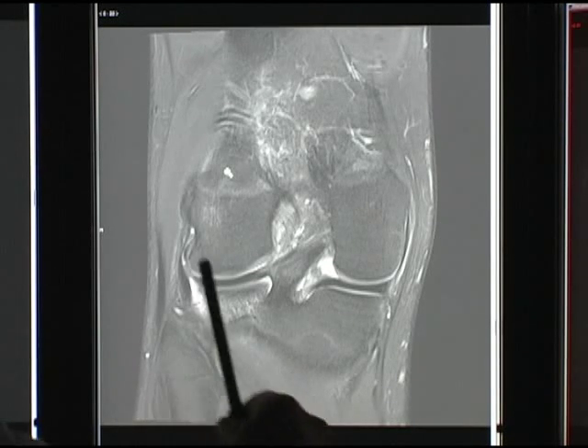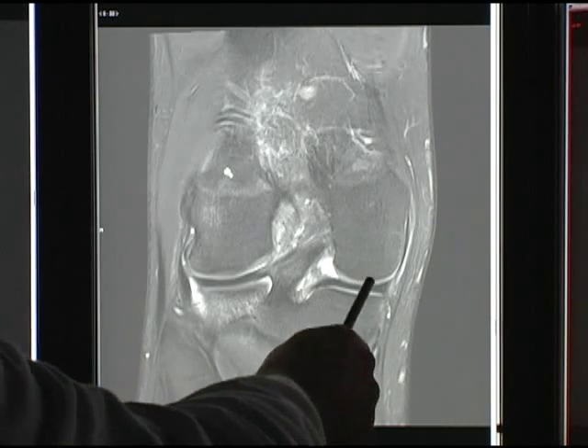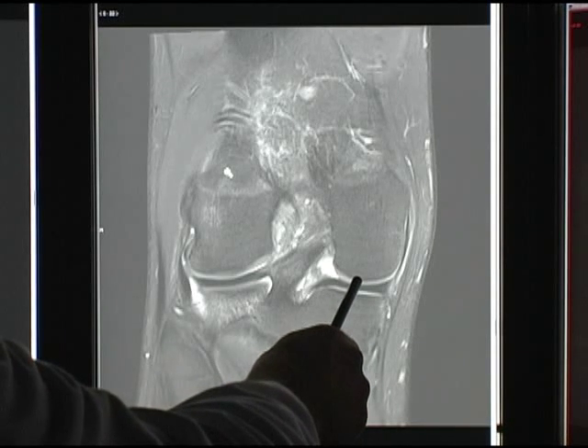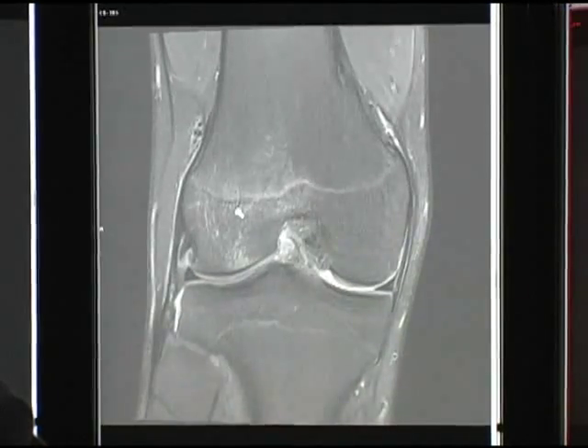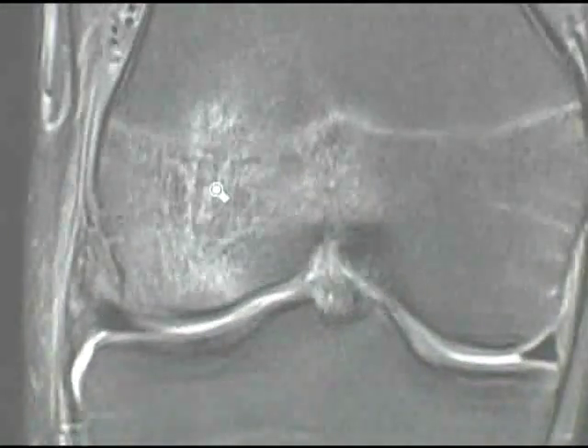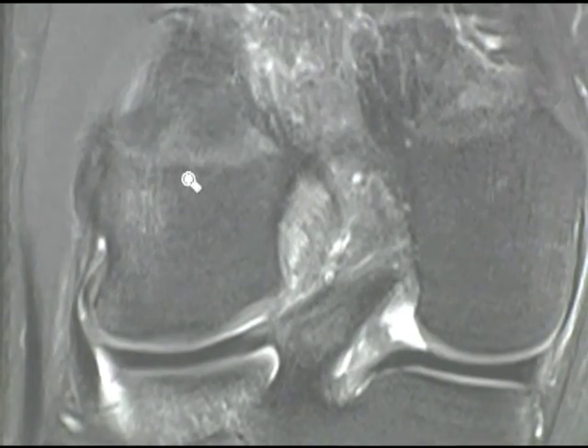As an example, you really see the distinction between the meniscus, the articular cartilage, and the bone. By being able to see smaller structures in better detail, we're going to be able to pick up more subtle pathology that we may have missed on prior scans. It gives you a lot more confidence in your diagnosis and the ability to see injury and determine pathology from normal anatomy.